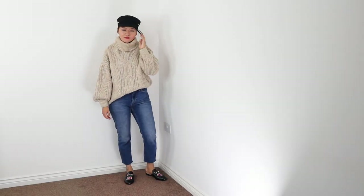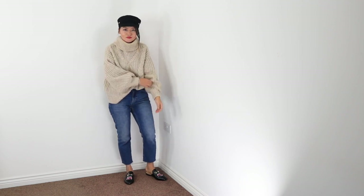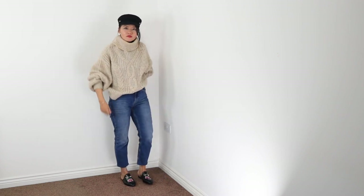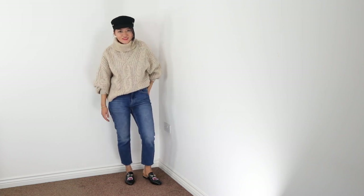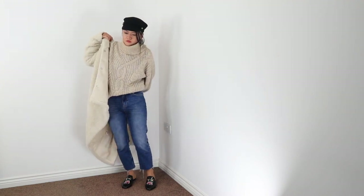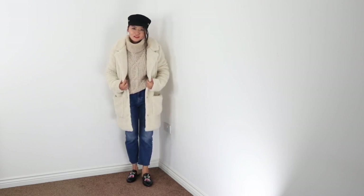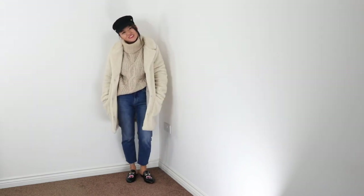I love my jeans — seriously, I can't live without them. I've styled straight leg jeans with a cable knit, baker boy hat and mules. During autumn and early spring you can actually get away with this outfit without wearing a coat. I love this big teddy coat which keeps me super warm. It's in white and goes really well with this knit. On a colder day I would swap the mules for boots.